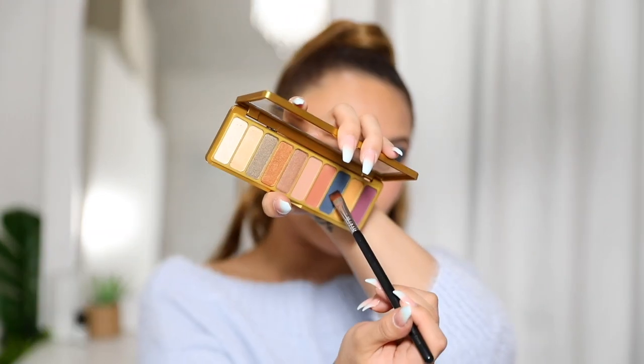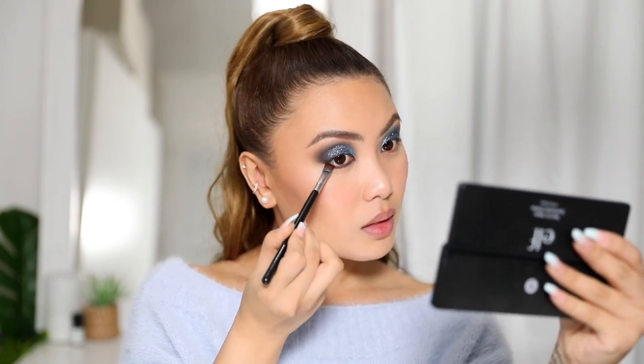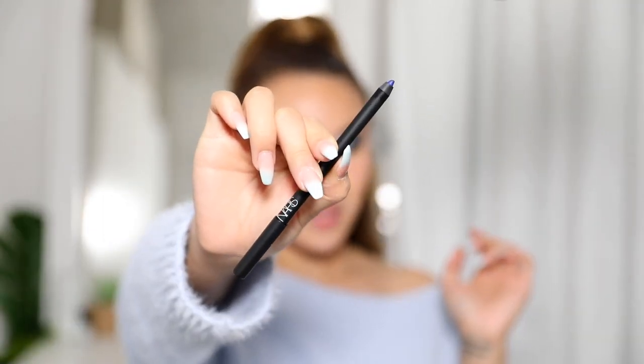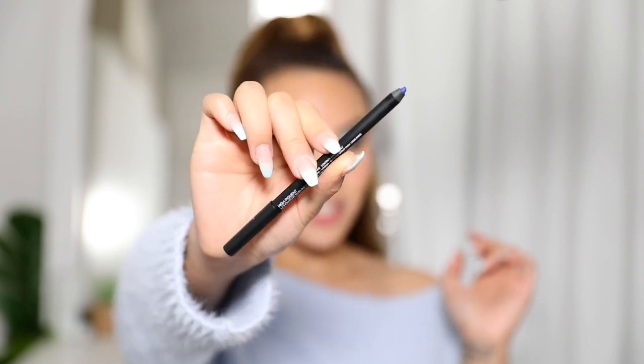To finish off the eye look I'm grabbing that same cobalt blue matte shade and putting it on my lower lashes. To make the blue really pop I'm also using the NARS eyeliner in the shade Ocean Drive — a really nice metallic blue eyeliner — and applying it to my lower lash line.